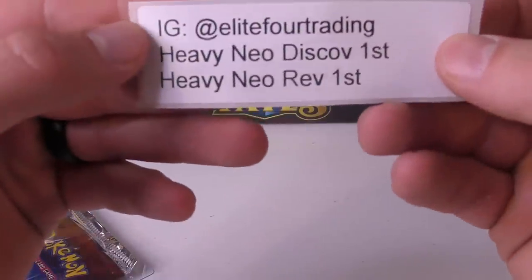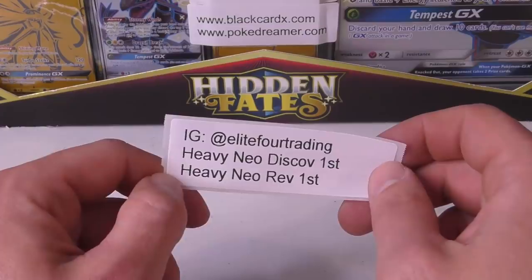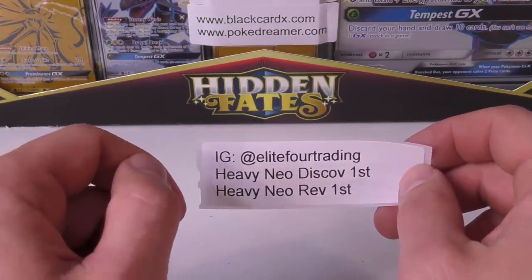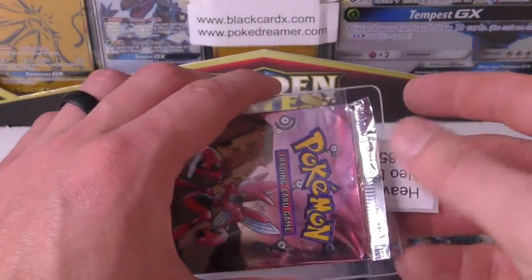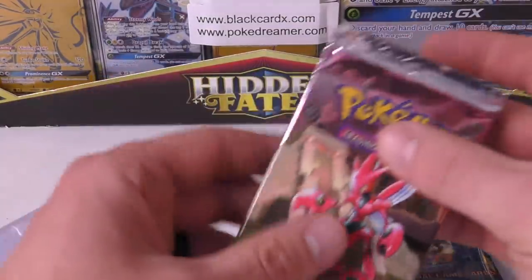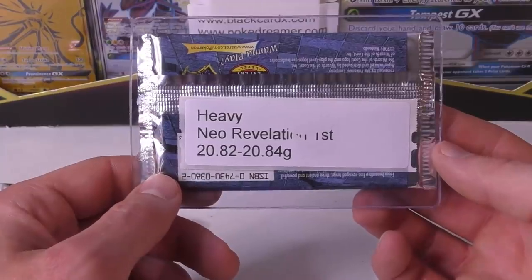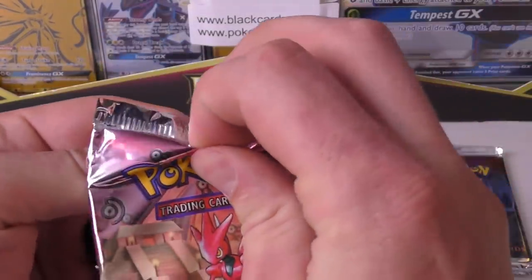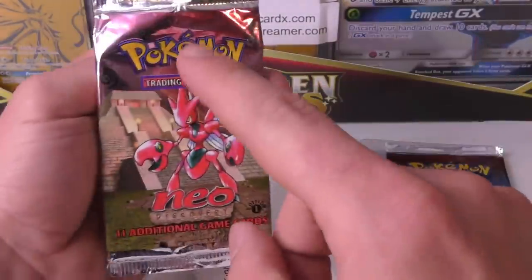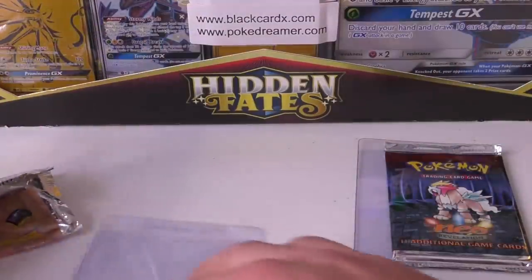Next up, we have Elite Four Trading again. This time he bought a heavy Neo Discovery and a heavy Neo Revelation. I just noticed I didn't bring the extra packs up here, so if I pull a rare I'll have to pause and run downstairs to grab them. For these, they should be on the lighter side of the heavy. We did the lightest ones last time with Neo Discovery and it worked out pretty good. Neo Revelation was really close — only like 0.1 grams off from the lights to the heavies, almost the whole way through. We'll do Revelation last and Neo Discovery first. This is the third heavy pack opened. He said he wanted to pull an Umbreon and I think a Shining — Shining Gyarados — which are the epic pulls from these packs.